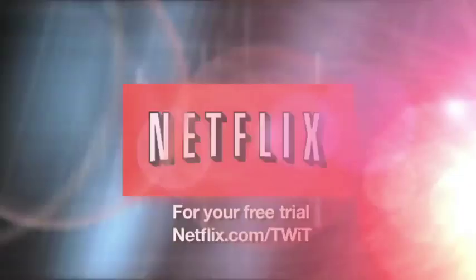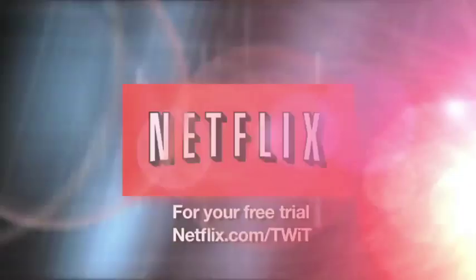This episode of Home Theater Geeks is brought to you by Netflix. Watch thousands of TV episodes and movies on your PC, Mac, or TV instantly — all streamed directly to you, saving you time, money, and hassle. For your free 30-day trial, go to netflix.com/TWIT.